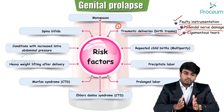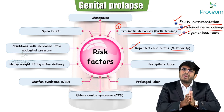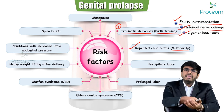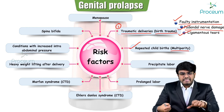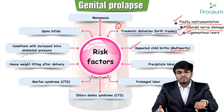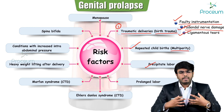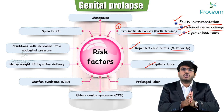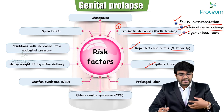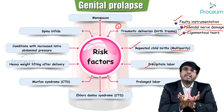Repeated childbirths or multiparity: more deliveries means more fatigue to the muscles. The baby pushes against the pelvic diaphragm during vaginal delivery, and with too many deliveries the muscles become lax and less toned, removing muscular support from the uterus. Precipitate labor — very fast labor — causes too much muscle contraction and fatigue, losing tone and allowing the uterus to fall.